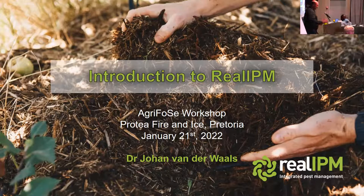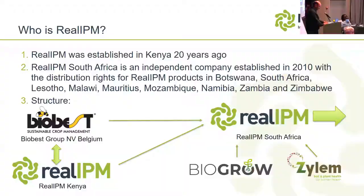I'm going to give you a quick perspective during the graveyard shift for what we as a commercial company do. I realize there's a bit of a disconnect between what many of you have been discussing about biologicals. I want to give you the perspective on what a commercial company does and what we look at. Real IPM was established about 20 years ago in Kenya by researchers in the flower and vegetable industry as a company to focus on biological solutions.